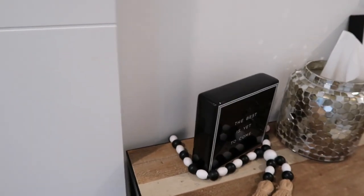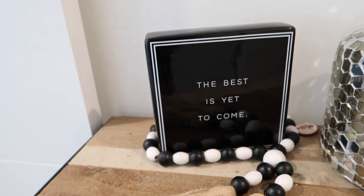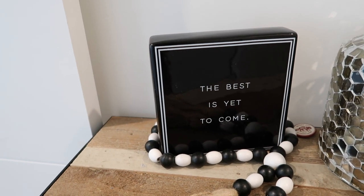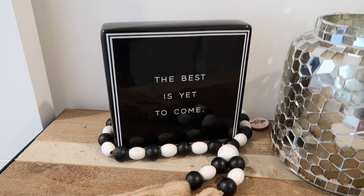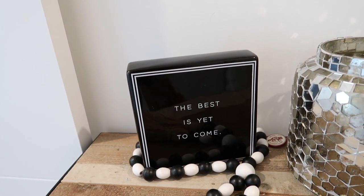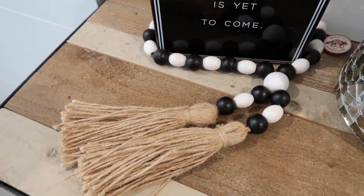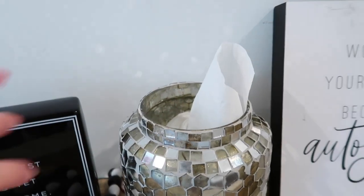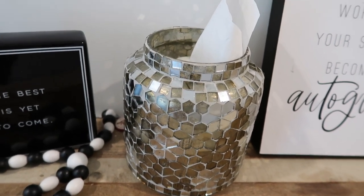Right here as you walk in, I have this cute entryway table that I got from At Home. I got this from Hobby Lobby — 'The best is yet to come.' I got this back when I first graduated from school and started my first job, not as a pharmacist but as a community health worker. So I was still a little bit lost, trying to figure out what I wanted to do, so I looked at this every single day in my office. I also got these boho beads from Hobby Lobby, and this circular item from At Home as well. So a lot of this stuff is HomeGoods and At Home.